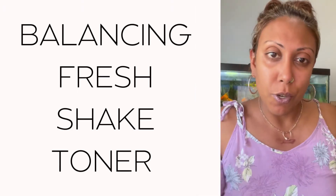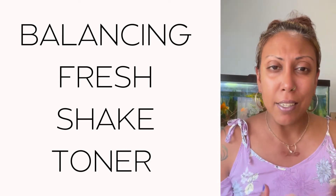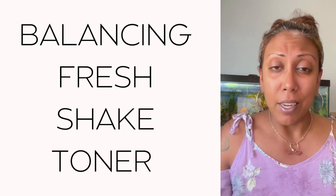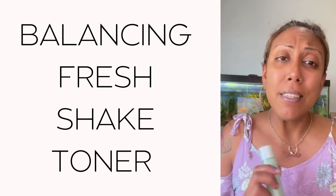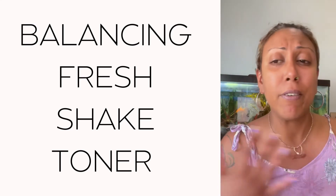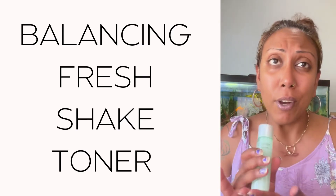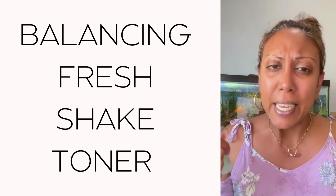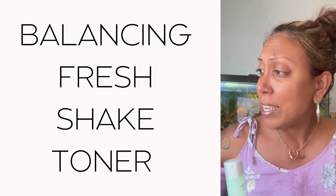Now you're feeling refreshed. Next I love to do a toner, just to keep everything balanced and make sure I'm removing all the dead skin cells. Remember, your skin goes through a lot of stress throughout the day. I have my balancing fresh shake toner. We have a mix-and-match lineup: the balancing solution, the hydrating solution, the renewing solution, and the firming solution. The balancing solution is for oil control and anti-shine — it helps minimize visible pores and gives you a smooth, refined look.